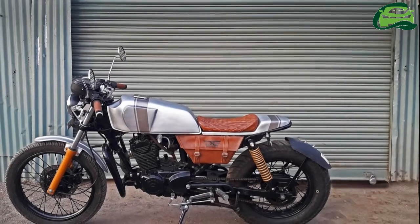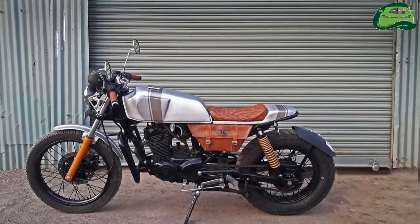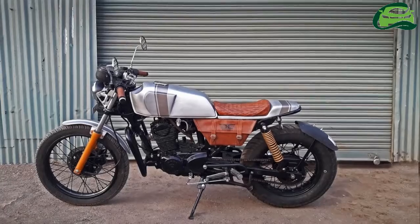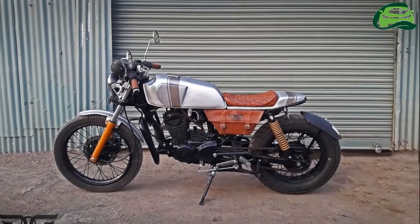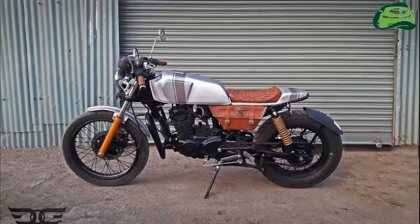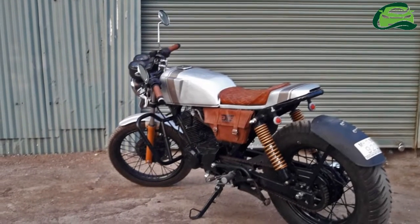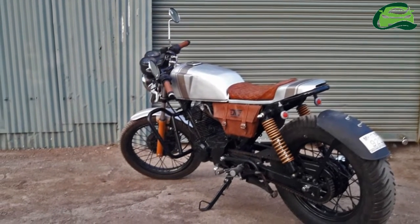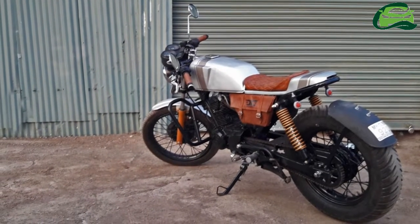Along with the rear-set foot pegs, the riding position is aggressive. The brown handlebar grips match with the custom leather seat and utility side bag. The sleek fuel tank and the pillion cowl get racing stripes, and the front fender comes with chrome detailing along the mid portion. The black spoke wheels are shod with a Ceat front and MRF rear tire.